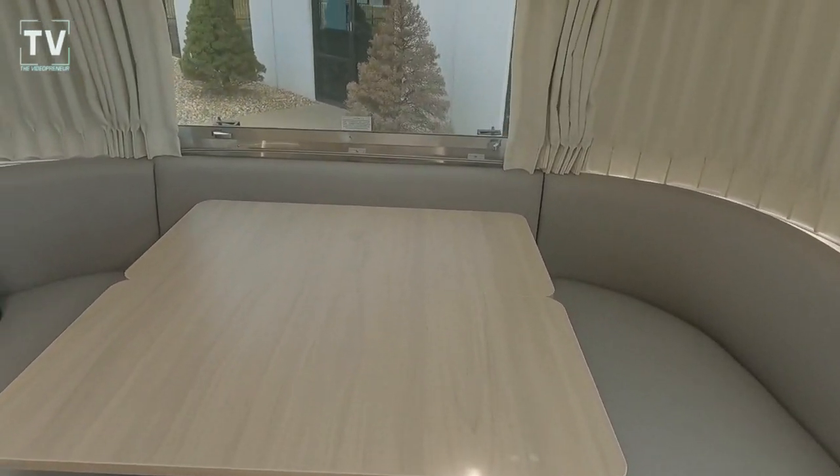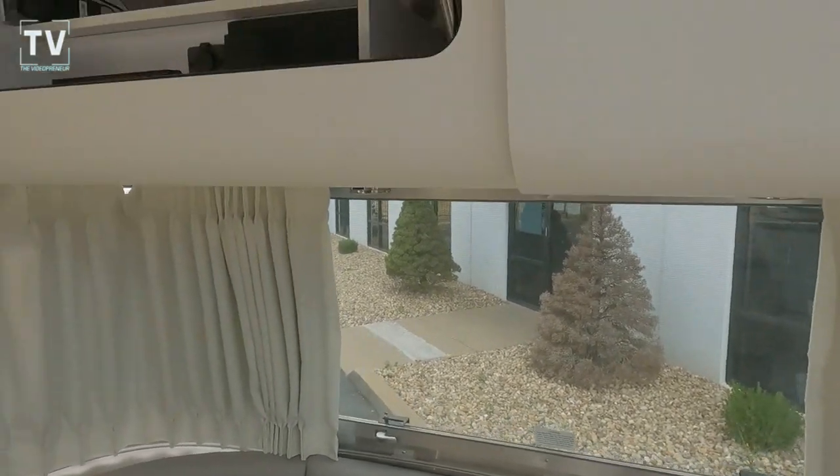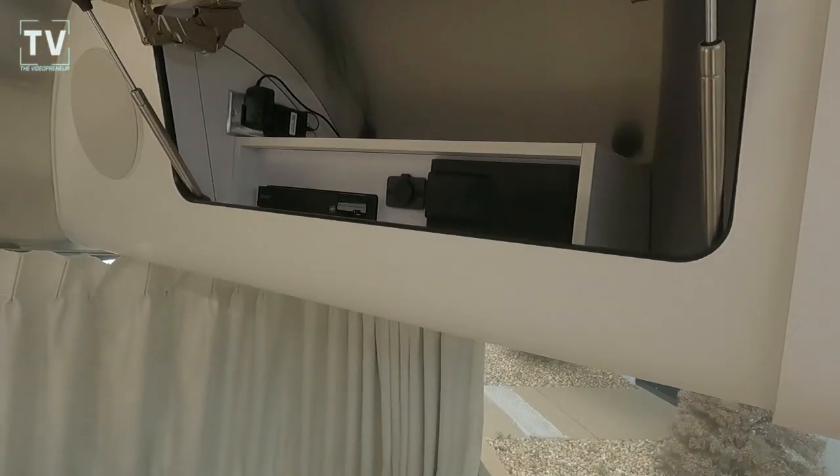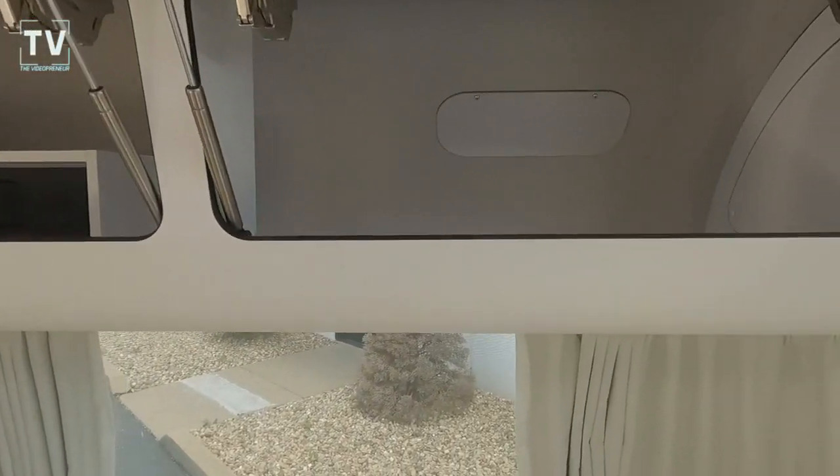There's the dinette area, and you can reconfigure that. This entire RV will sleep up to six if that's what you need.